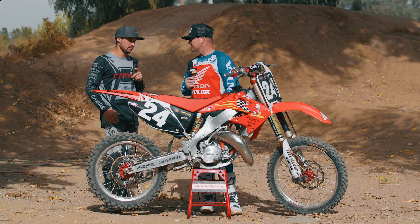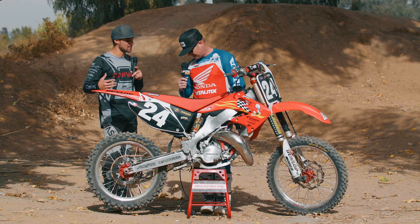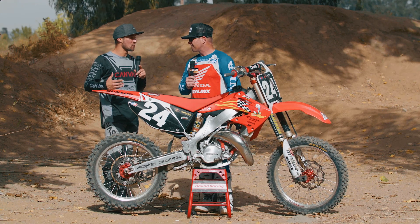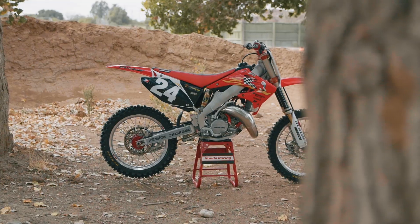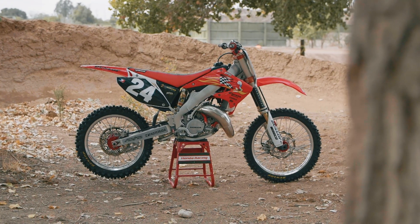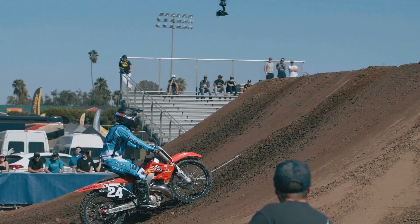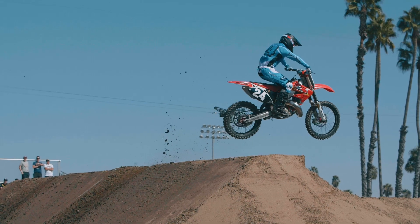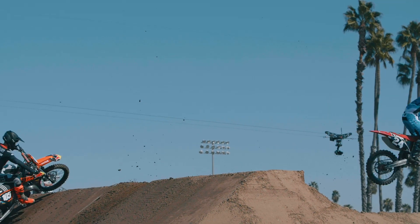Varner did an amazing job. I've ridden stock Hondas and other Honda 125s, and this thing is far, far better than anything else I've ridden. It's super quick and really fun to ride. I got second at Straight Rhythm — I had to ride the piss out of this thing. Every scrub section I could get, every little bit I could do. All in all, it was really fun.